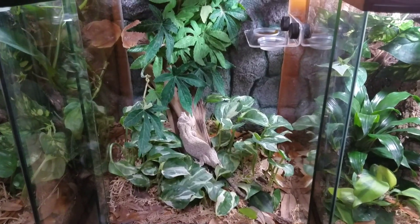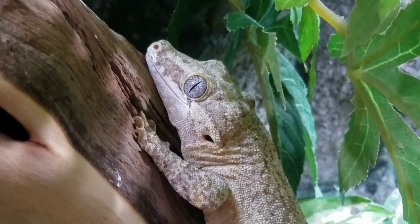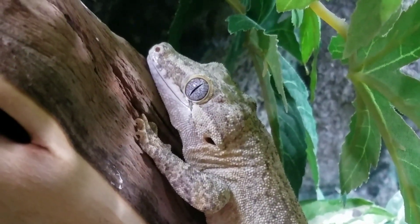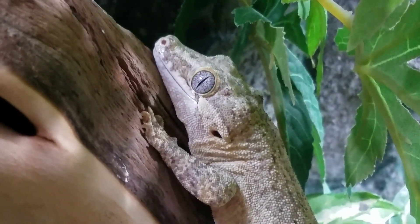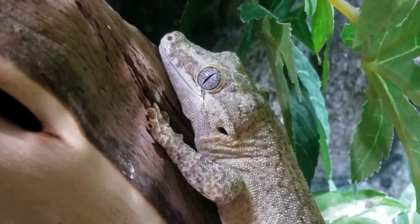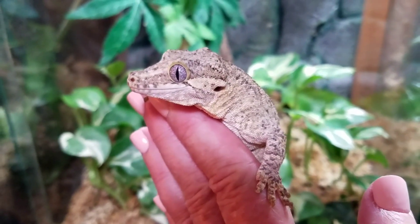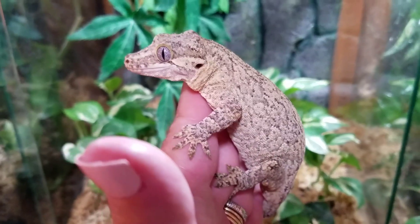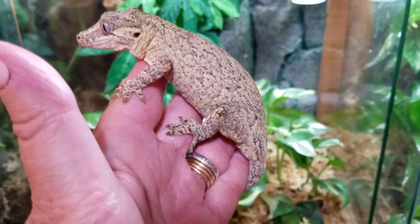Next to Echo we have Skyland. Skyland is my white and yellow reticulated gargoyle gecko, produced by Phantom Gecko out of Chattanooga, Tennessee. Skyland is about three years old and has really developed into a beautiful gecko. She also has the genetics to become phantom odd, and I'm starting to see some evidence of that developing. Her parents developed that later in life, so that's going to be something really fun to watch.